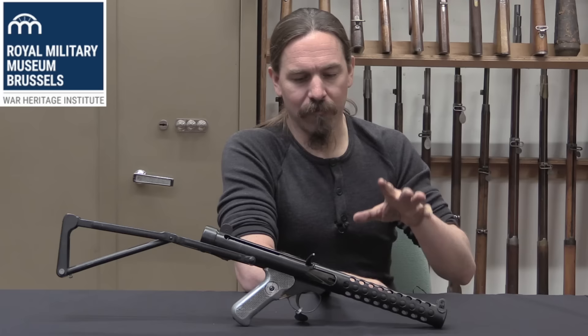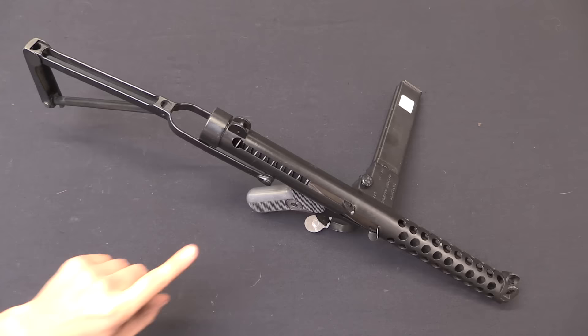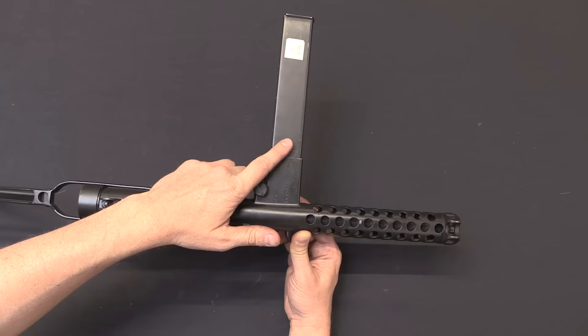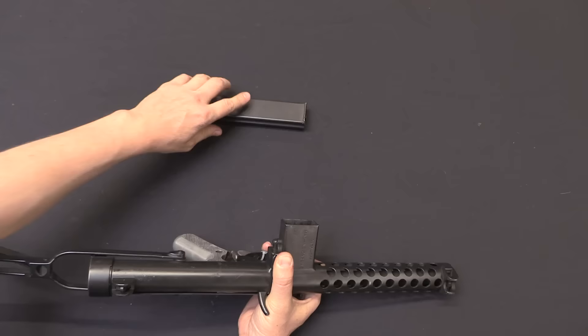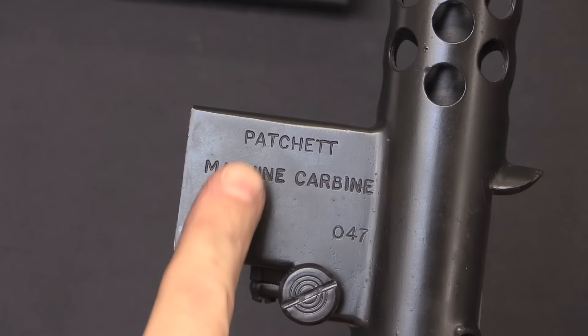Let's take a look at what makes the Patchett different from the Stirling submachine guns. First off, we have a 90-degree magazine well, because the original Patchetts used Sten and/or Lanchester magazines, which are interchangeable. That was the standard magazine in use by the British, so it makes sense that's what Patchett would use initially, until he later went on to design and develop his own better magazine.